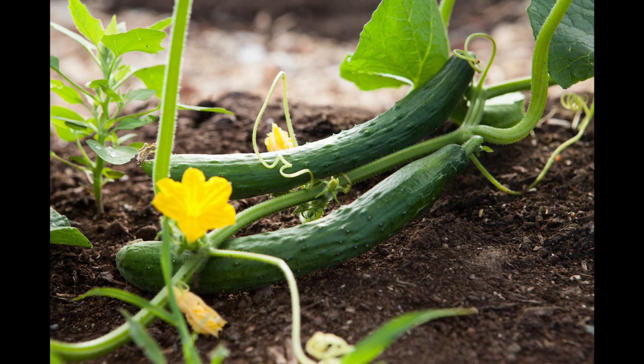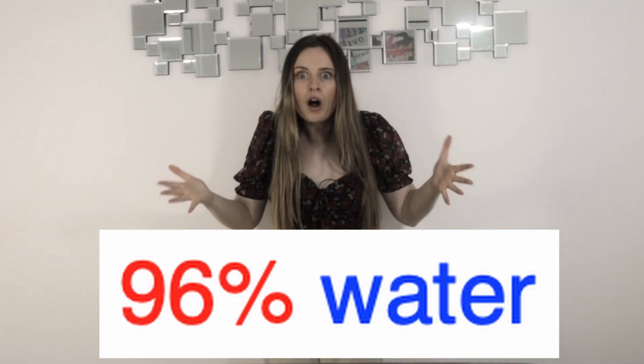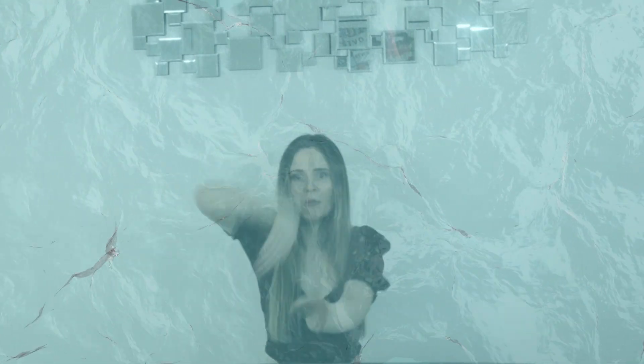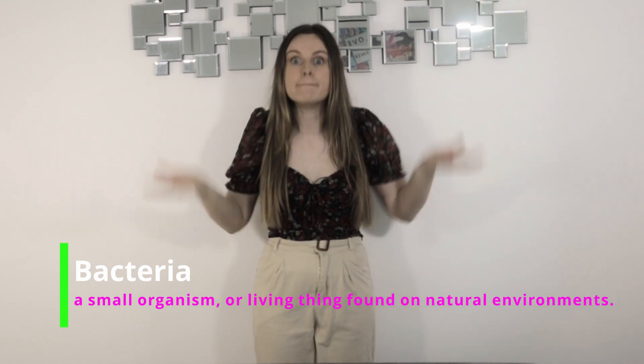The cucumber is made up of 96% water. Cucumbers help you get rid of stinky breath — really, they do. You can place a slice of cucumber on your tongue for 30 seconds. It kills the bad bacteria that produces bad breath.